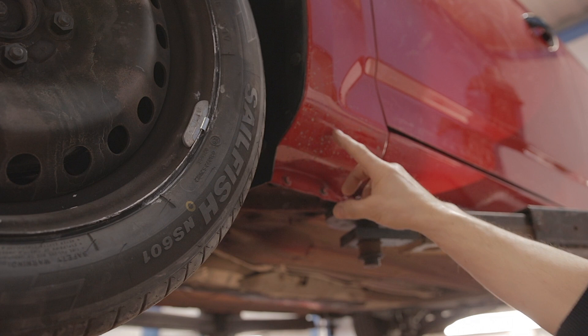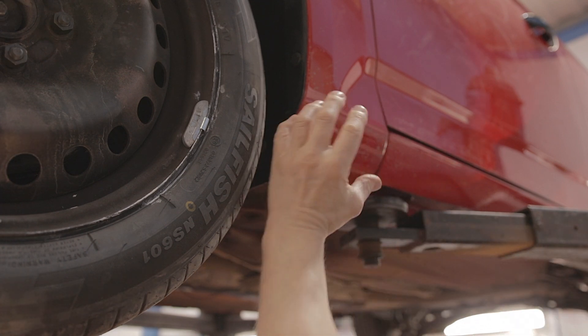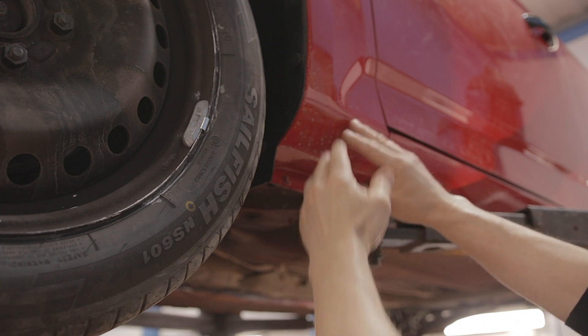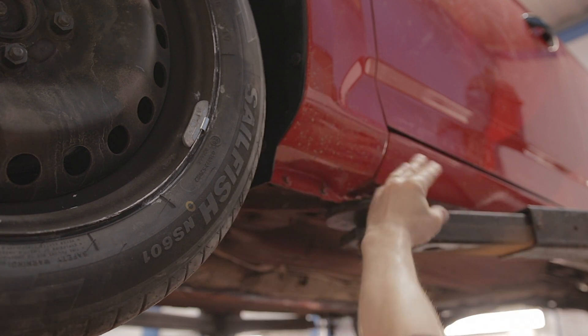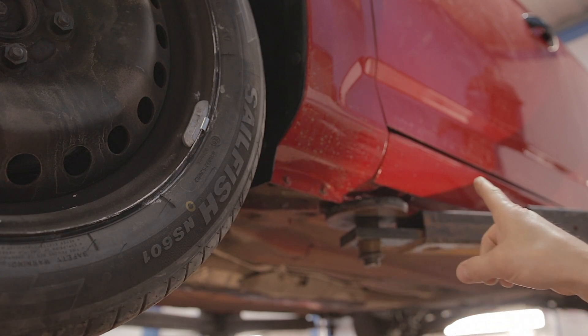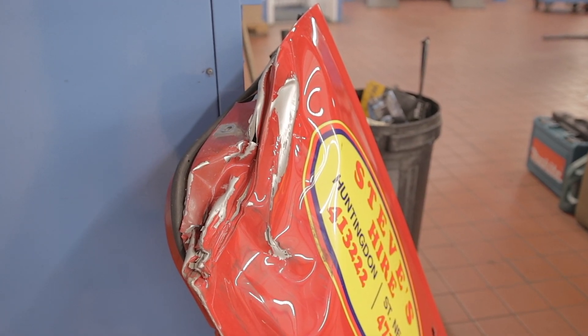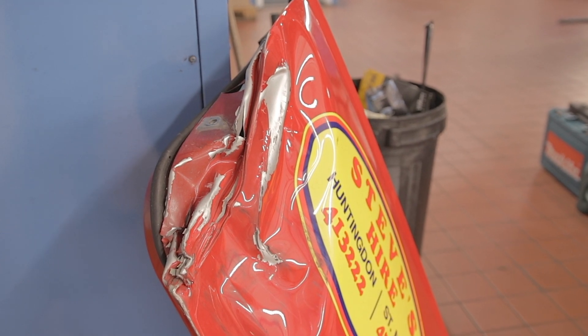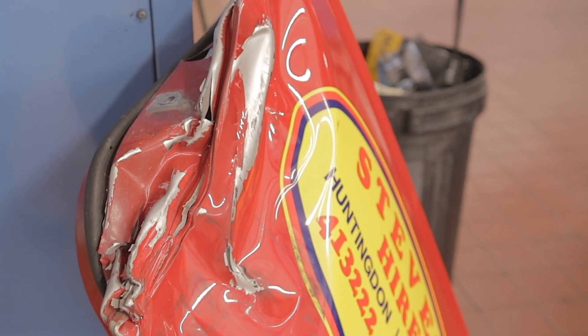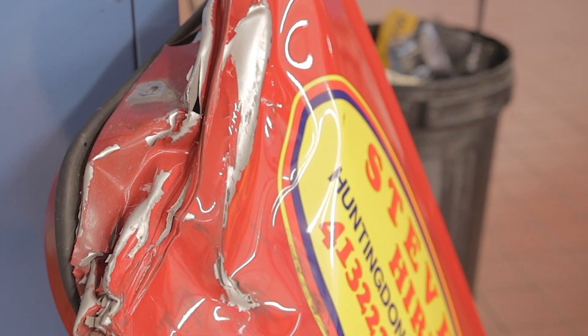This particular Mk4 Mondeo was hit on the bottom corner of the A-pillar. Behind the wing, the A-pillar was actually pushed back and the sill was pushed up, and it also pushed the subframe back. Just to give you an example of how hard this Mondeo was hit — this is the passenger front door, and it was like this on the sill as well.